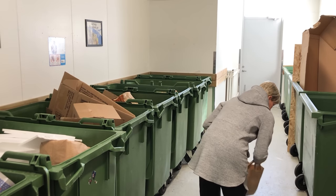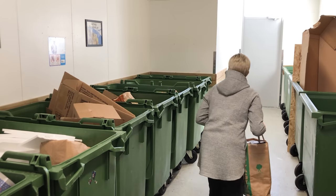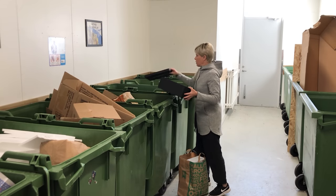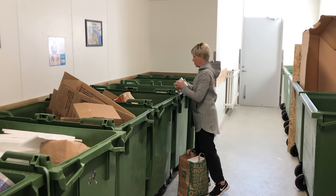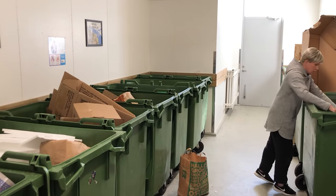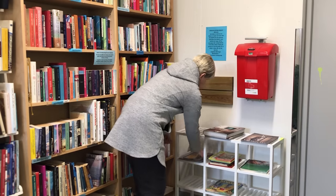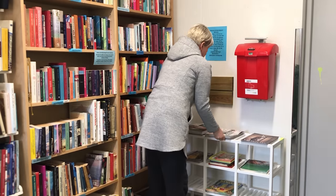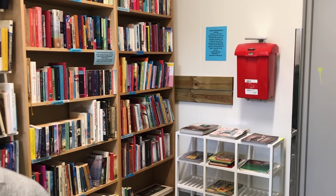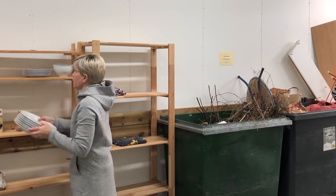The paper and cardboard gets recycled here. The books and magazines are offered to my neighbors in our building's library. All the still-usable things are also offered to my neighbors in here.